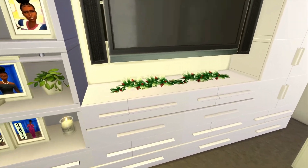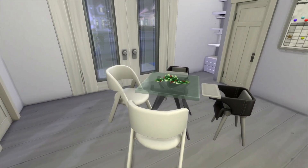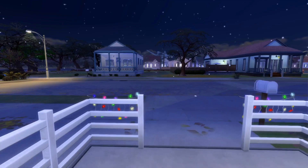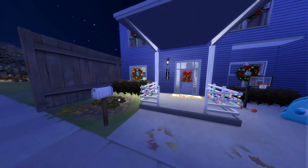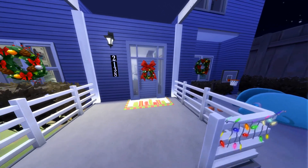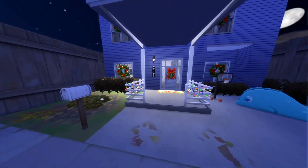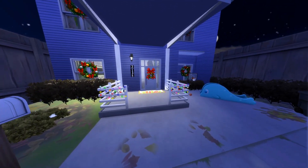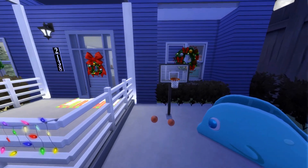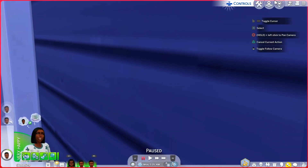We got these bows on the stairway, a beautiful entryway rug, a bow on the front door, and a tree that's not decorated yet but we're going to get to it. We have garland on the coffee table, the TV island, and the dining room table. Out front we have wreaths on the windows, a wreath and bow on the door, a new doormat, lights on the railing, and we added a little slide and ramp. We moved the boys' basketball court out here to make space for the Christmas tree.